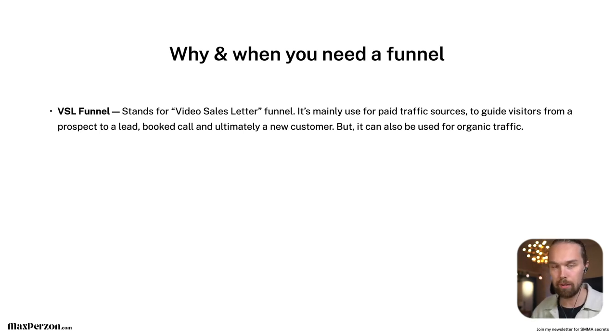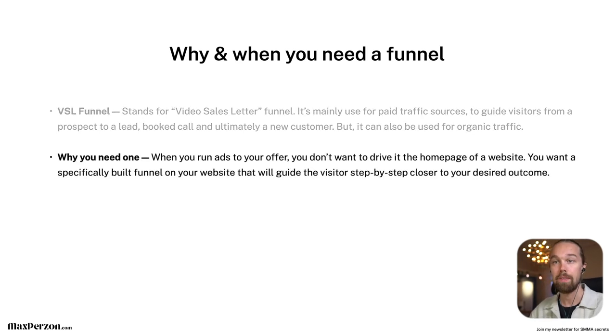If you're just starting out, just get those first one to three clients and then build a VSL funnel. When you run ads to your offer, you don't want to drive traffic to a homepage of a website. Instead, you want a specifically built funnel on your website that will guide the visitor step by step closer to your desired outcome.